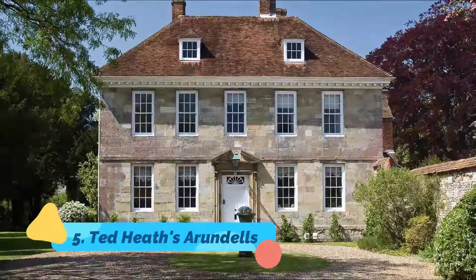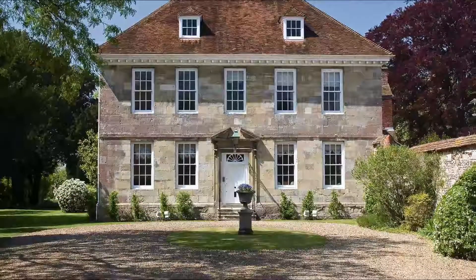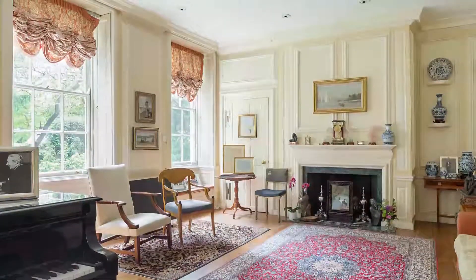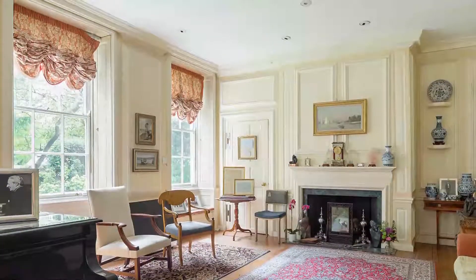Ted Heath's Arundels. The former home of British Prime Minister Edward 'Ted' Heath until his death in 2005, Arundels is one of the best-known historic buildings located in Cathedral Close. Opened to the public in 2008, it's a delightful building to visit and explore.